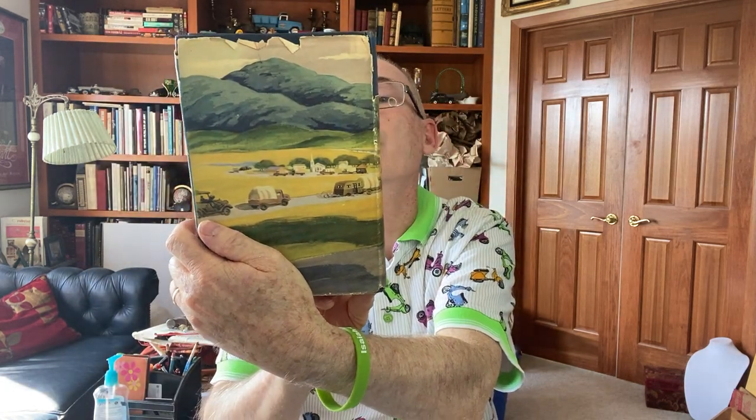My wife also picked up a plain notebook — she loves taking notes, so that's for her. I found and bought this book simply for the cover — look at the graphics on that. 'Skip to My Lou' by William Martin Camp. What fantastic cover art. Copyright 1954.